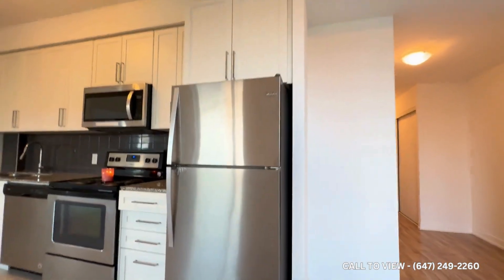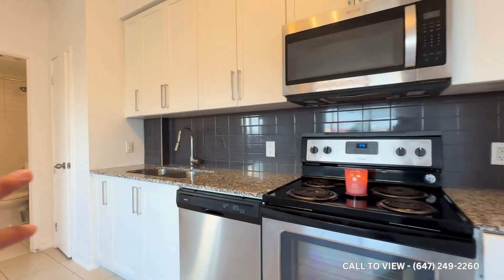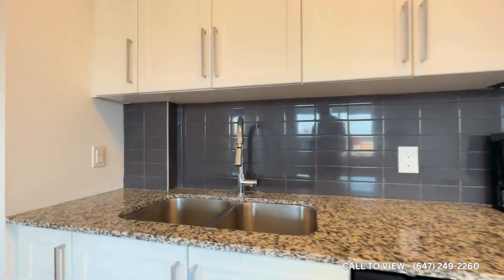Going back inside, we have our kitchen with stainless steel appliances, tons of cabinet space, granite countertops, a double sink, and a beautiful backsplash.